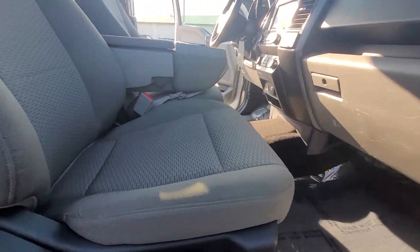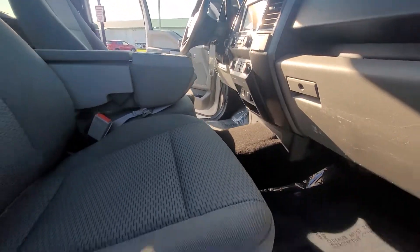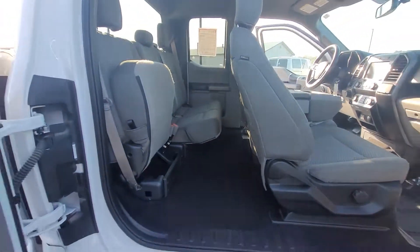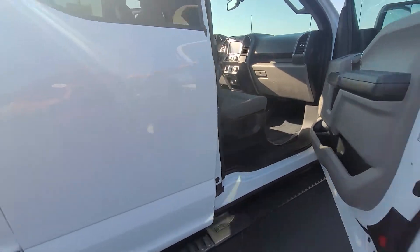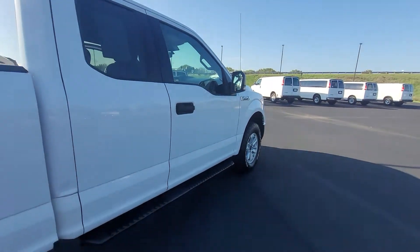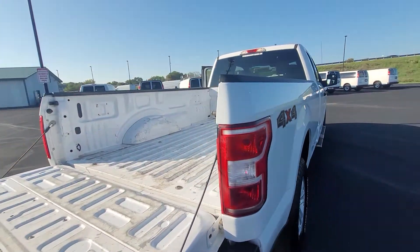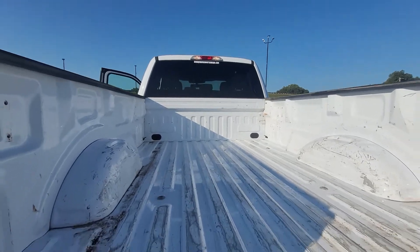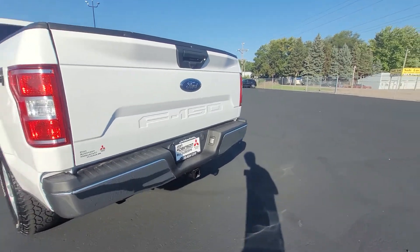We started off in the interior here. As you can see, even despite the miles this thing is super clean. You got the back seats that fold up, especially if you need more space. You got the sidesteps as well. Body is super clean, tires are good, and with this one you do have the long box — so again, more space for equipment or anything you need — hitch and wiring.